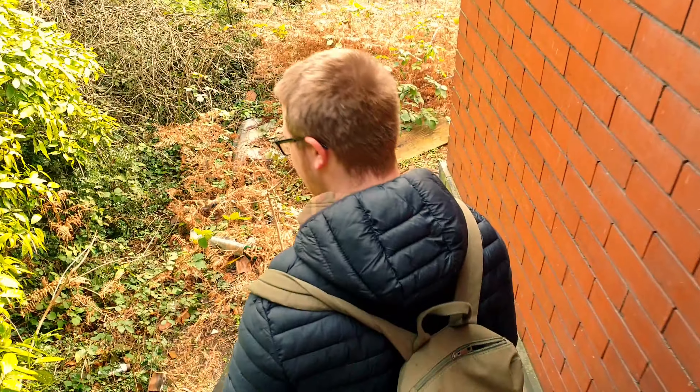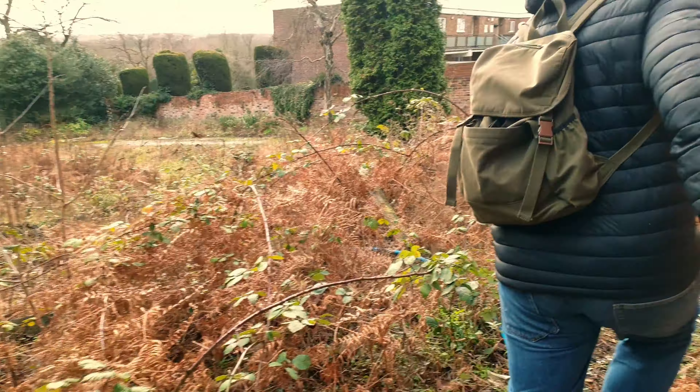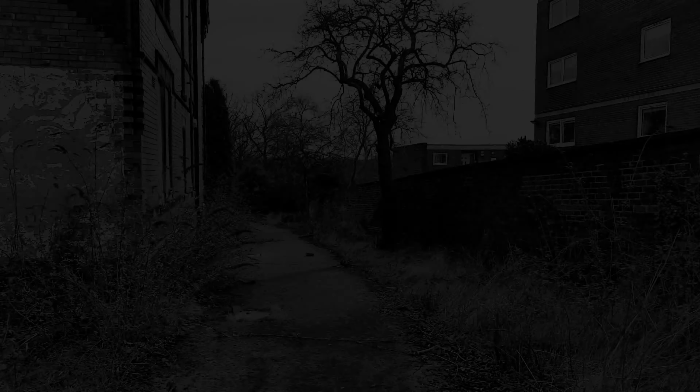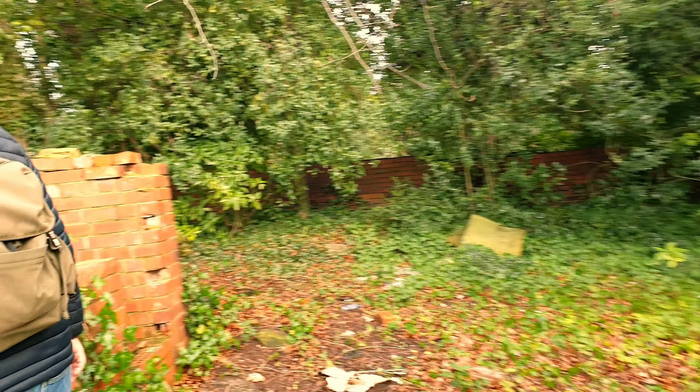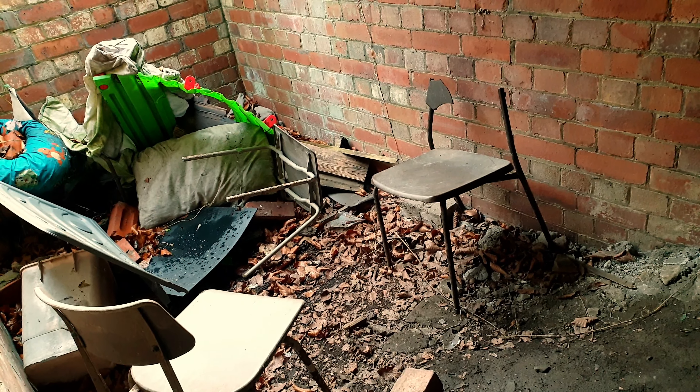Did you ever show the air raid shelter? No, I don't think we did. Yeah guys, I'm just going to show you the air raid shelter that's here on this property as well. So bear with us. There's a door here, which is not really nice, but it is an old air raid shelter. It proves how long the building has been here for.